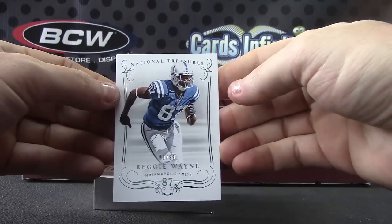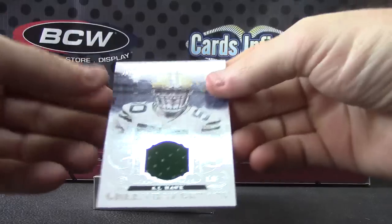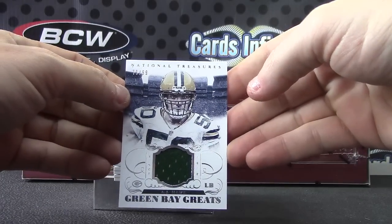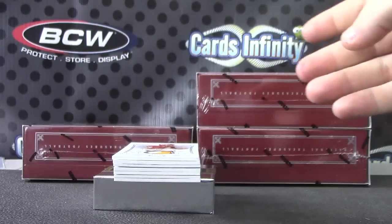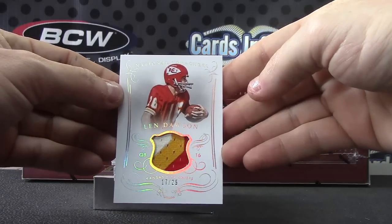Reggie Wayne, number to 299. Jersey card for the Packers, number to 299 — AJ Hawk. For the Chiefs, Lynn Dawson, 17 of 25, patch.